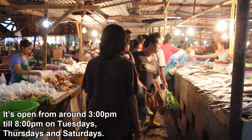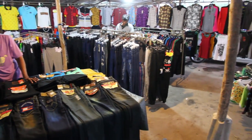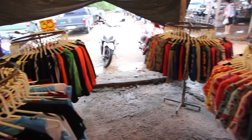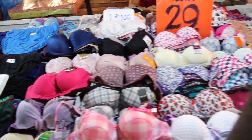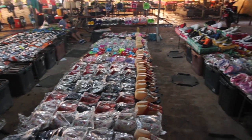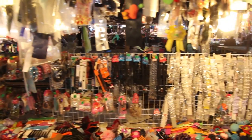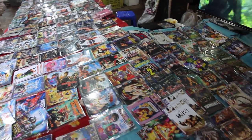These markets are primarily fresh food markets but there's also lots of shopping. You'll find loads of shirts and jeans at very cheap prices, shirts and shorts for all members of the family — men, women and children — men's and women's underwear, all manner of shoes, bags, hair and fashion accessories, and CDs and DVDs, though most of those are in Thai.